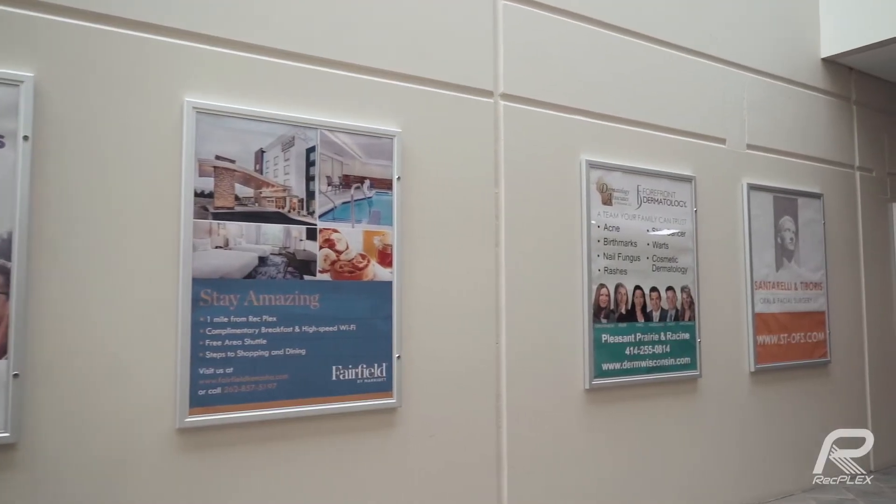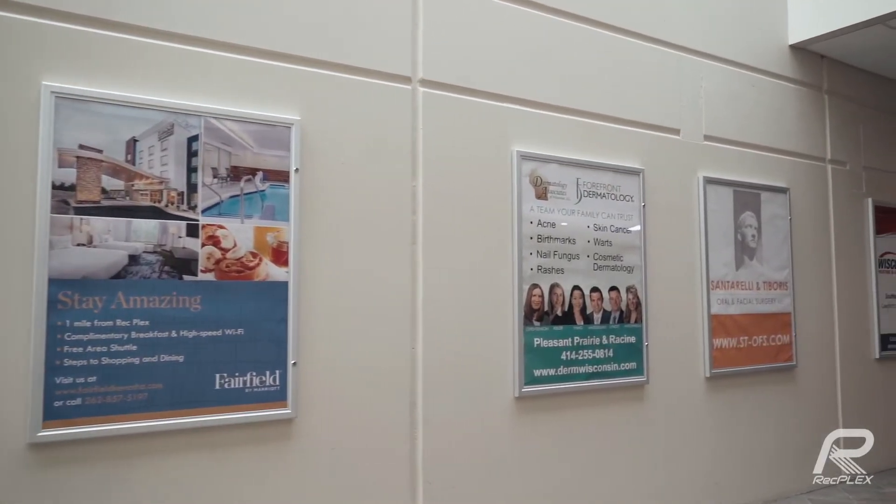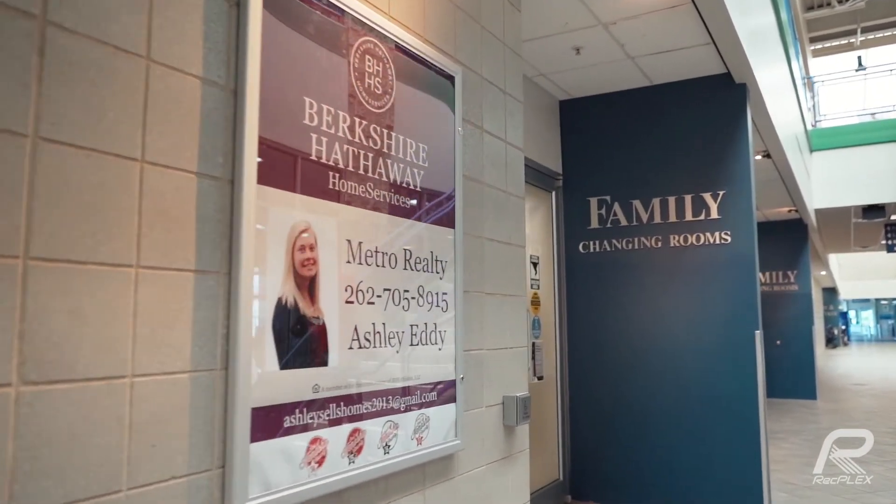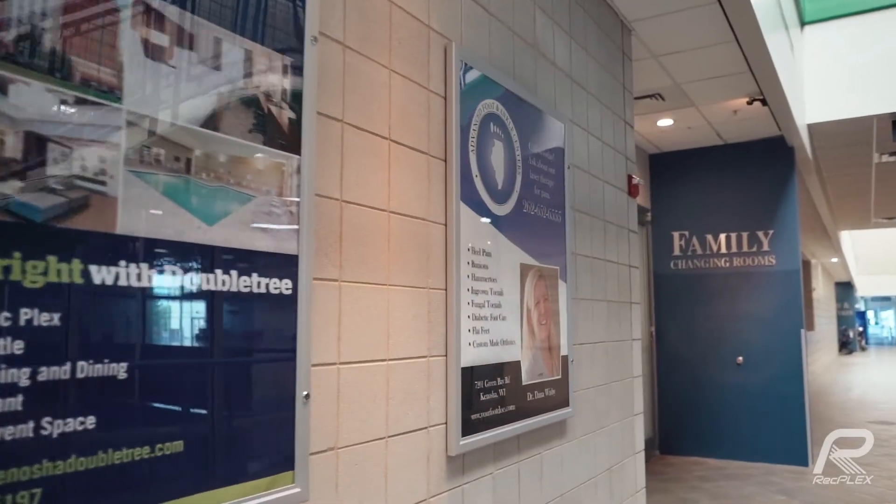Alright, so I want to talk about the hallway marquees now. It's another advertising opportunity that we have. We're located right now in the main hallway of the facility at the RecPlex, and we have hallway marquee poster frames that you're able to utilize and change throughout the year a little more frequently than the other areas since we print these in-house. So it's a great opportunity to change things out seasonally or switch it up once in a while throughout the year.